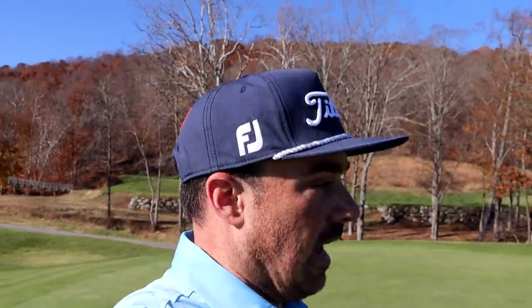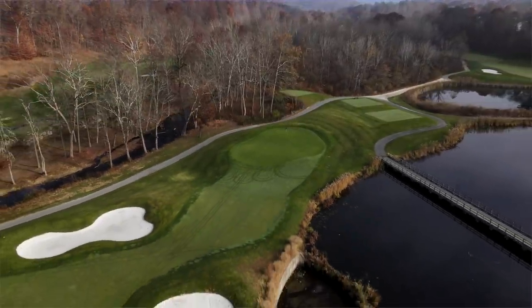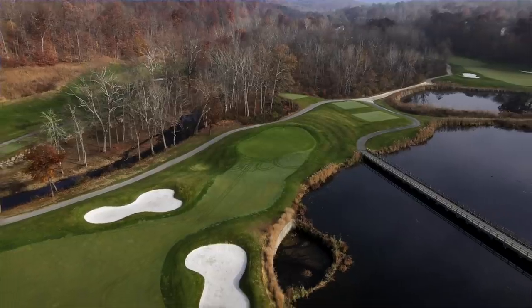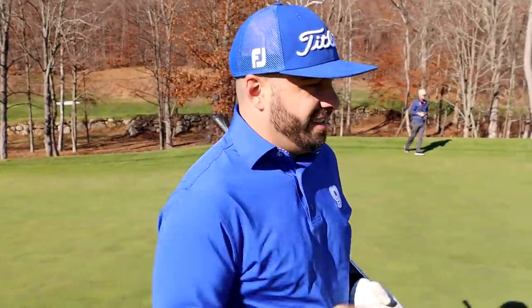Such an interesting hole, and sometimes it's tough to pull out that layup club on a 300-yard hole off the tee. But as you can see, there is so much trouble once you get towards this green — water everywhere. To me it's just a smart play to leave yourself that 100-yard wedge shot. Why not?